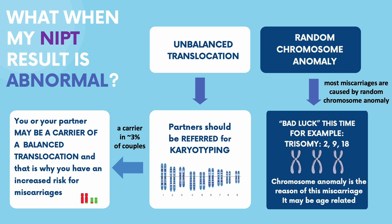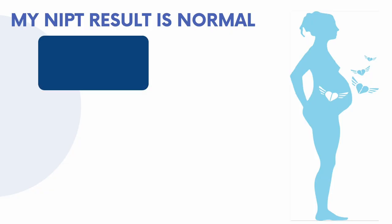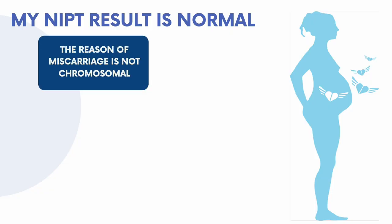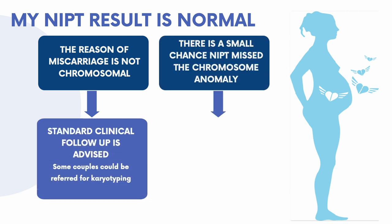A normal NIPT result means no chromosomal abnormalities were found, but miscarriages can still occur for other reasons. It is important to discuss further tests with your doctor. Remember, NIPT is a screening tool, so it is not perfect and might miss some abnormalities due to various factors, including low fetal fraction in the blood or the type of chromosomal anomaly.